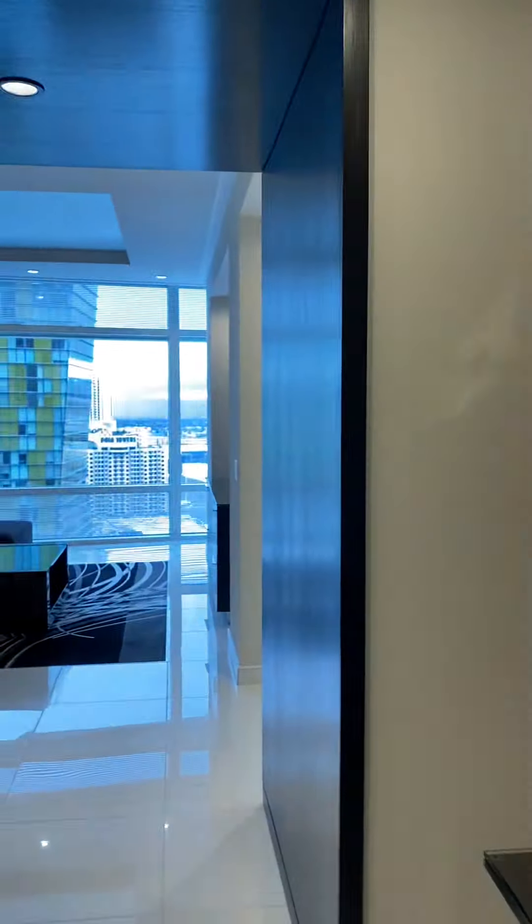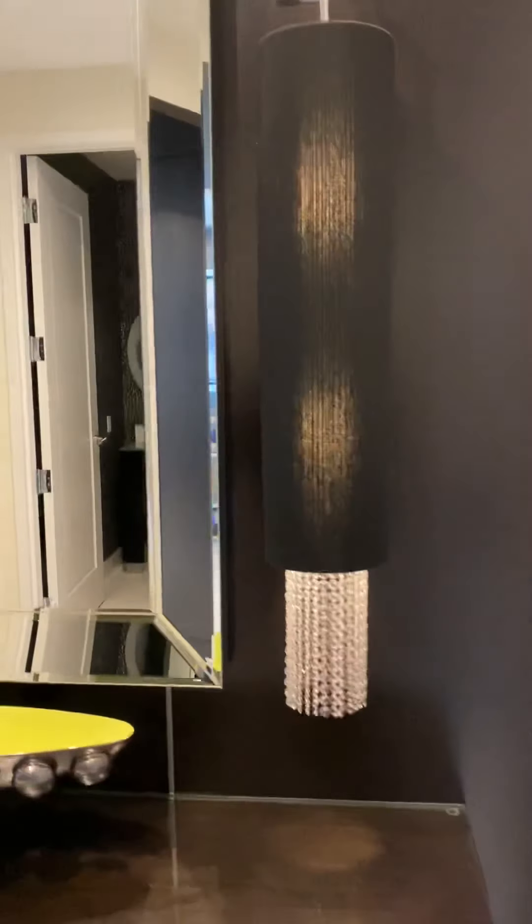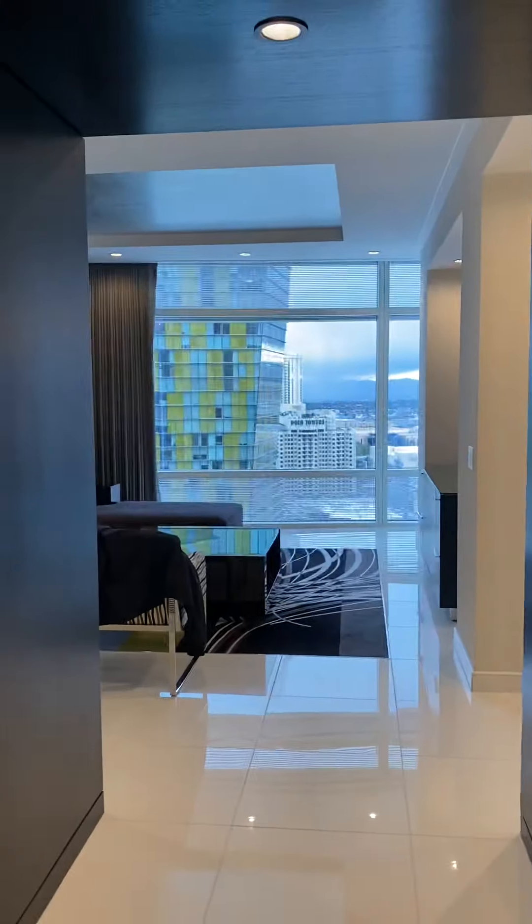Hey, what's up? Out here in Vegas, out here at the Sky Suites. I want to show you all how it's all about. Here we go — they upgraded us to the penthouse for free. When you walk in, that's what you first see.